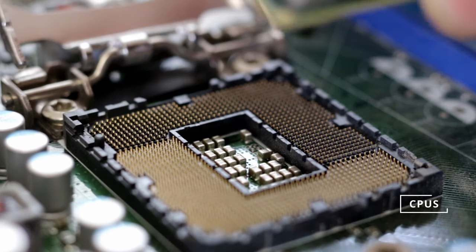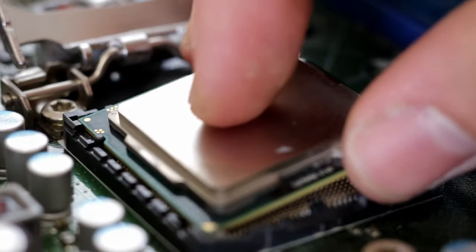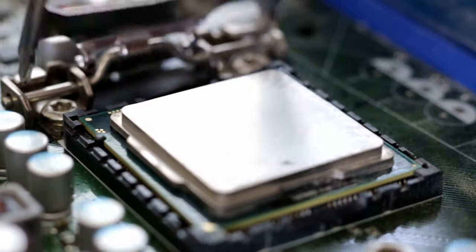In this video I'm going to go over every component in your PC and when you should allocate more resources into it to get the most bang for your buck. So let's start talking about the components. First off we have the CPU — this is going to be the brain of your PC and it's going to be doing a lot of the processing for all your daily applications.